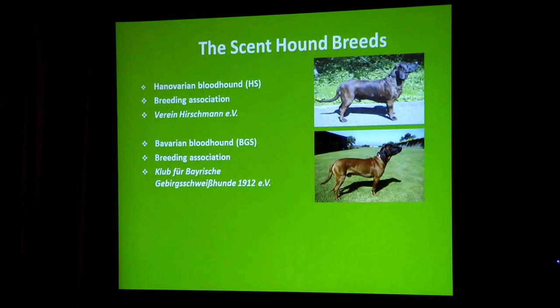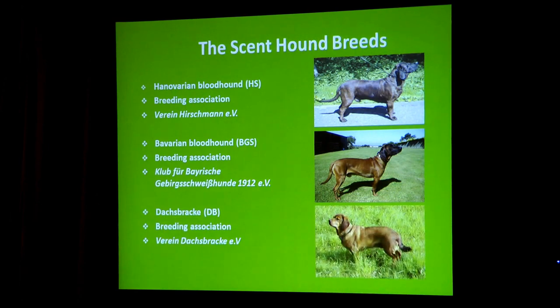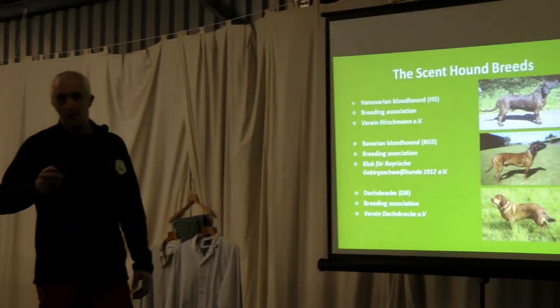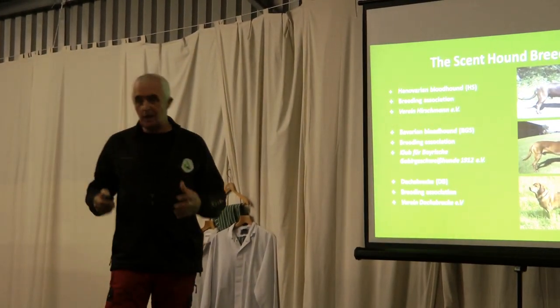It is a pure scent hound, and it is absolutely the most dedicated scent hound to use on the continent today — and the most popular. There are others: the Dachsbracke, again an old breed, also has its own association. All these dogs, especially the Hanoverian and the Bavarian, are classed as a German heritage breed. They are so revered in the work that they do.